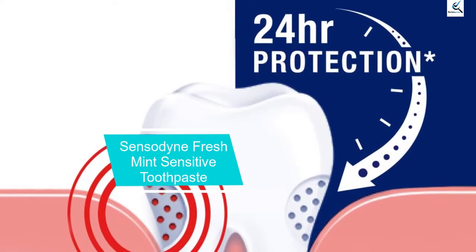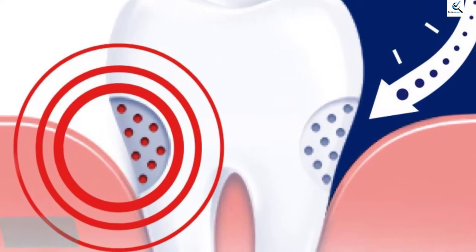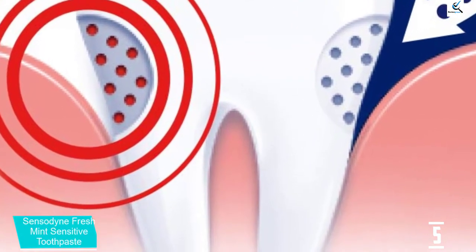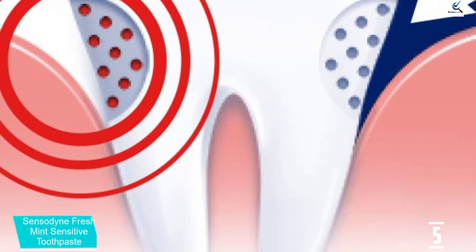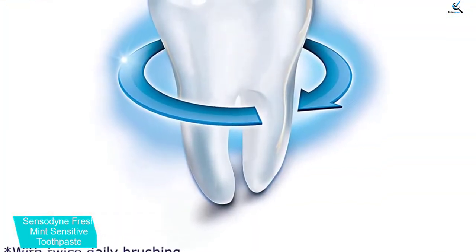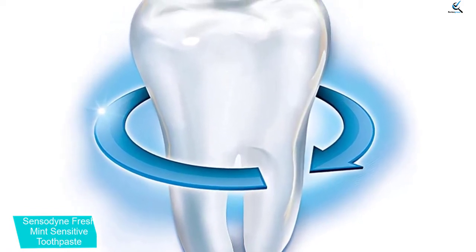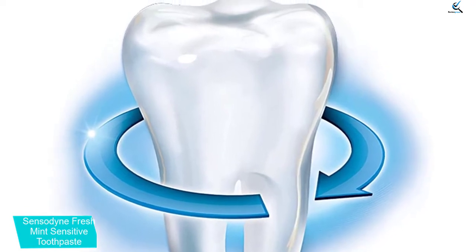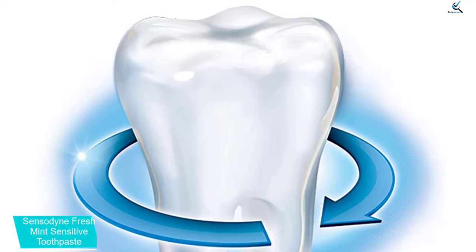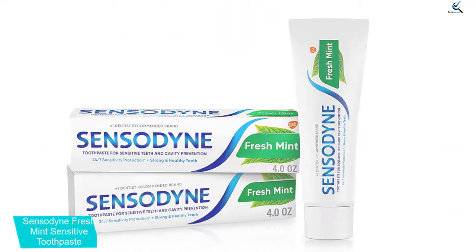Starting at number 5, we have Sensodyne Fresh Mint Sensitive Toothpaste. When a brand is synonymous with going easy on teeth, you know the Sensodyne Fresh Sensitive Toothpaste is one of the best toothpastes for sensitive teeth. Long after you've put your toothbrush down, this toothpaste will still be working to deliver lasting sensitivity relief and protection with twice daily brushing. That's because it gets down deep inside the tooth to ease nerves, yet it still delivers the same anti-cavity perks of regular toothpaste. The fresh mint flavor will keep you coming back for more.